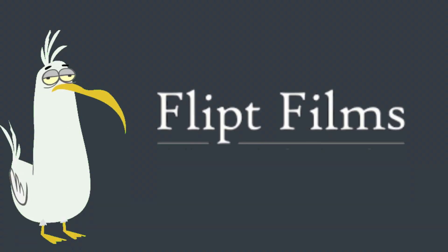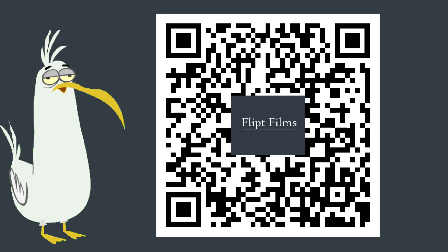This awesome video is proudly brought to you by our good mates at Flipped Films — find them on YouTube. All you gotta do, scan this code and go and have a look at the other videos. Take a screenshot of this code, send it to your mates, they're gonna love it too. Good on ya.